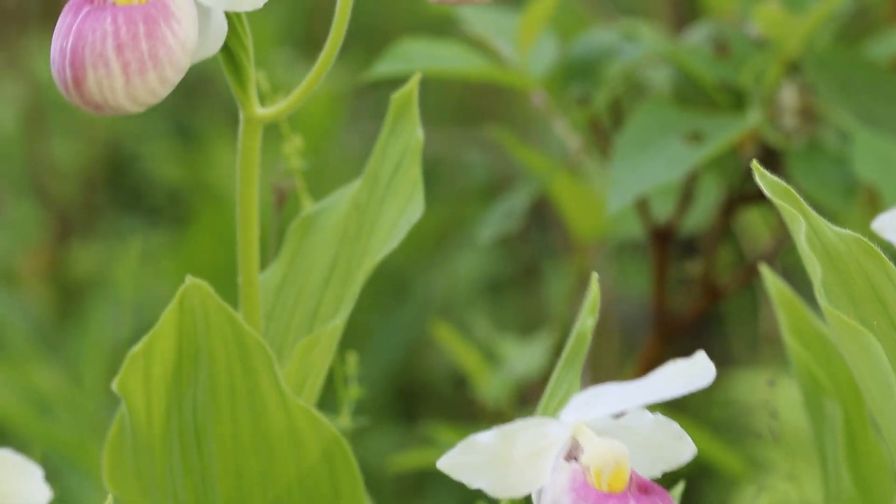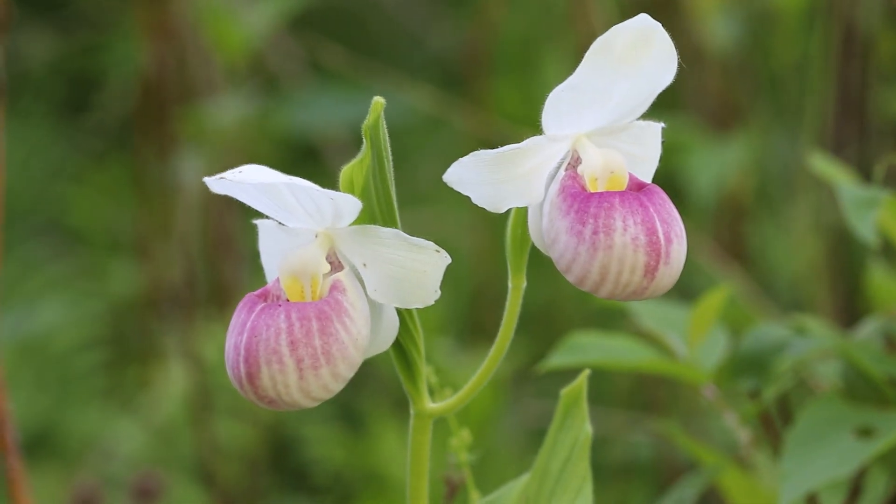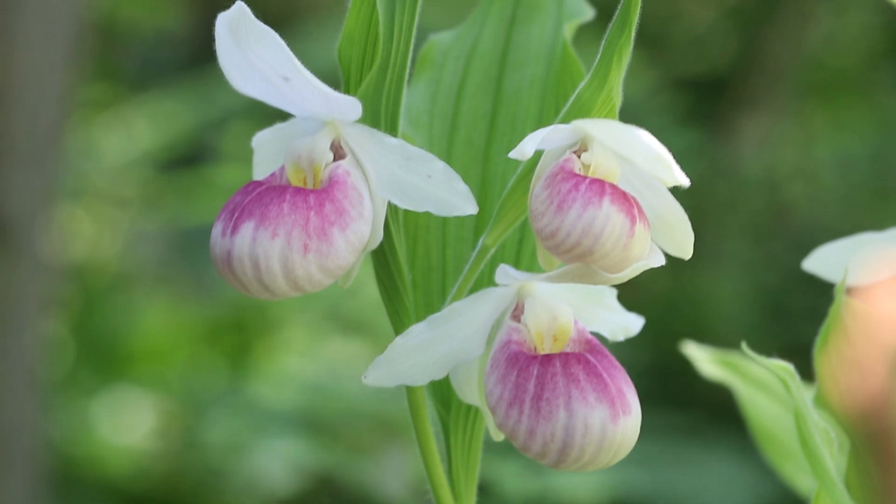At the top of the stem, it is common for one or two flowers to be present. On a rare occasion, sometimes three can be observed.